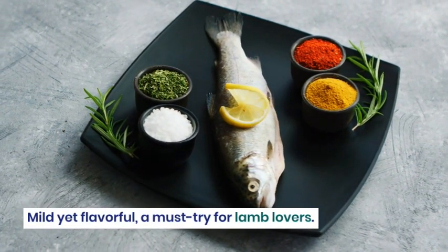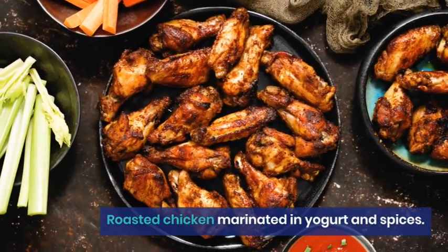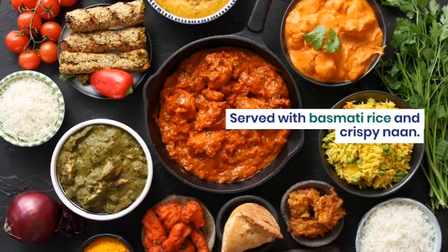Roasted chicken marinated in yogurt and spices. Served with basmati rice and crispy naan.